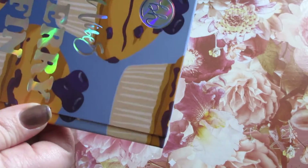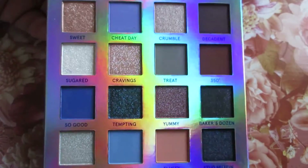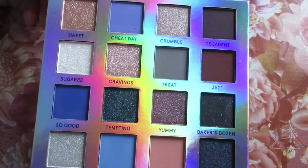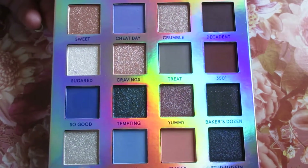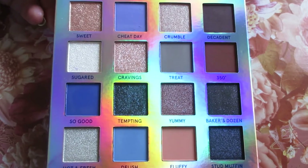This one comes with a sleeve and also has a mirror. Super duper cute holographic-y muffin packaging. These are so cute and this is one of their number one rated, most loved, pigmented palettes.